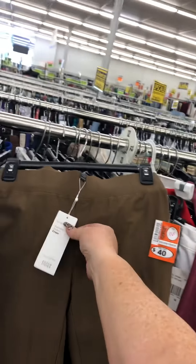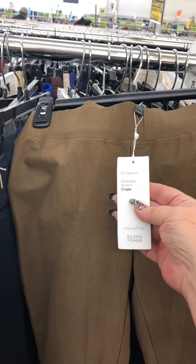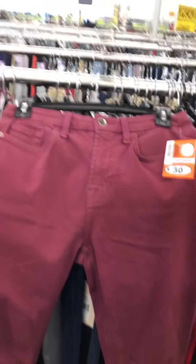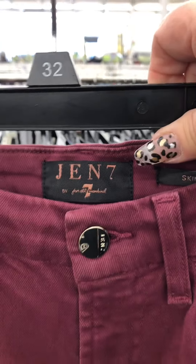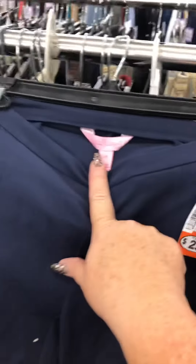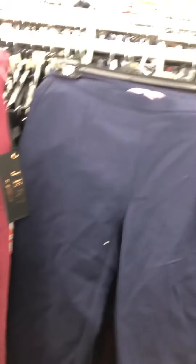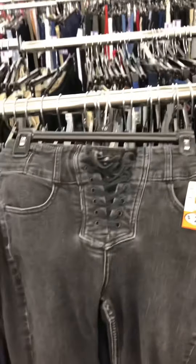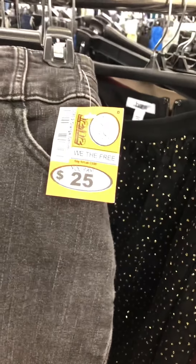Here are some super finds — Eileen Fisher washable stretch crepe pants, $40, but I'm not paying that. They're an orange tag. And here's some Seven for All Mankind, the gen seven, tagged at $30 — again, not paying $30. Here's some Lily Pulitzer, just regular pants at $25, orange tag. And then we have We the Free, super cute lace-up skinny jeans for $25 — also orange tag.